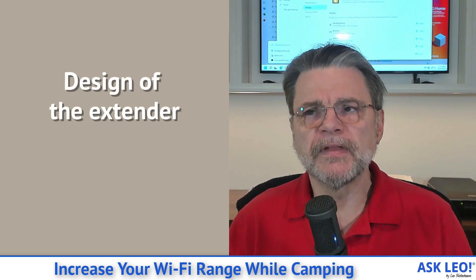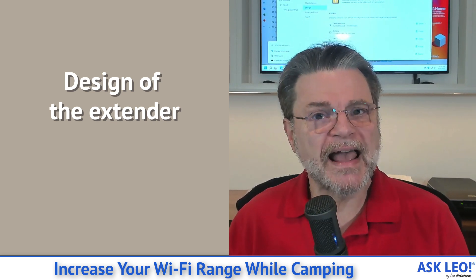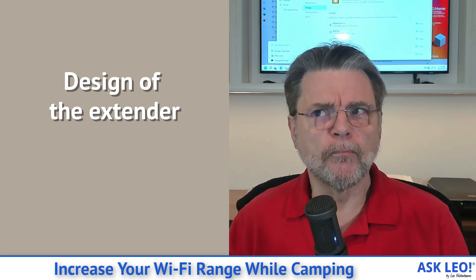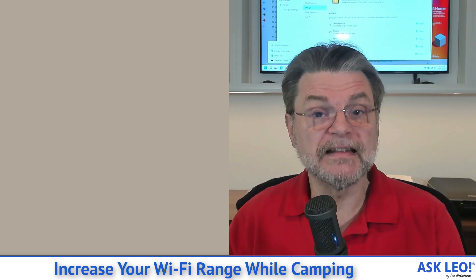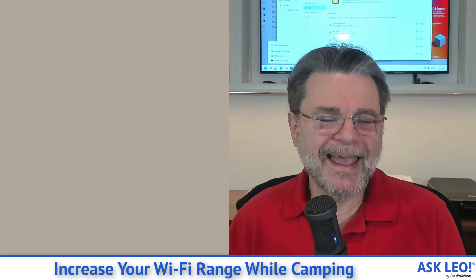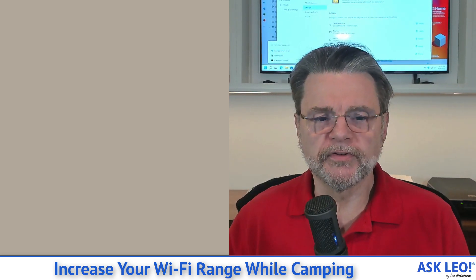What I was betting on is that the range extender is designed for exactly this situation. It has bigger, more obvious antennas associated with it. Unlike the laptop, where everything is kind of hidden inside the box — which means the antenna can't necessarily be as big or as powerful as the ones you might have for a dedicated-purpose device.